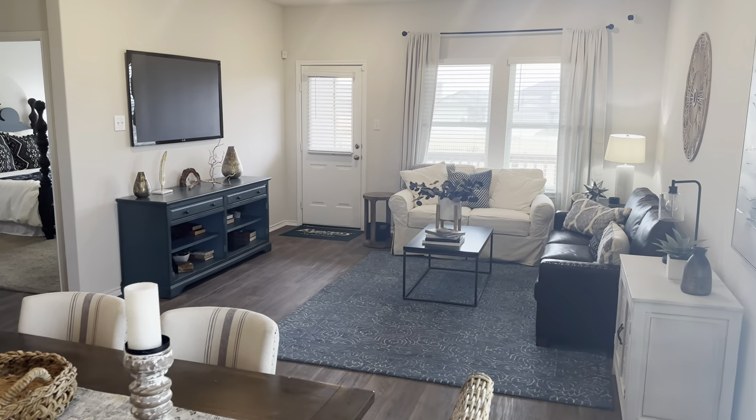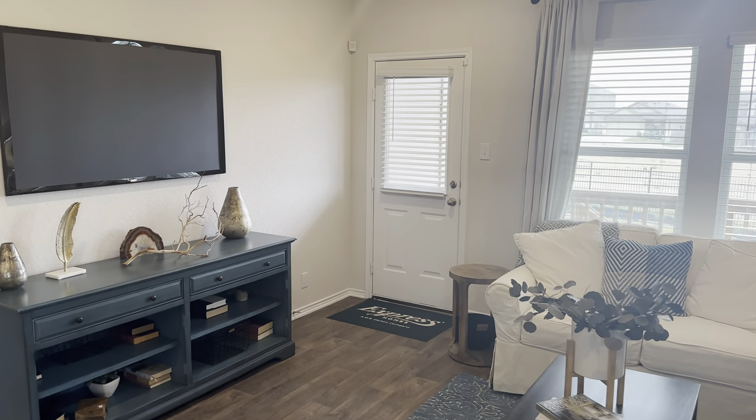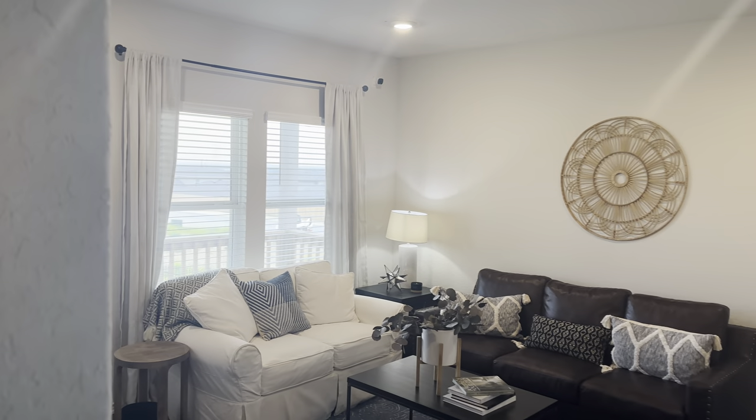If this home does spark your interest, all you have to do is give us a phone call, or you can go down to the description, hit our website, and you can best reach us that way a lot faster.